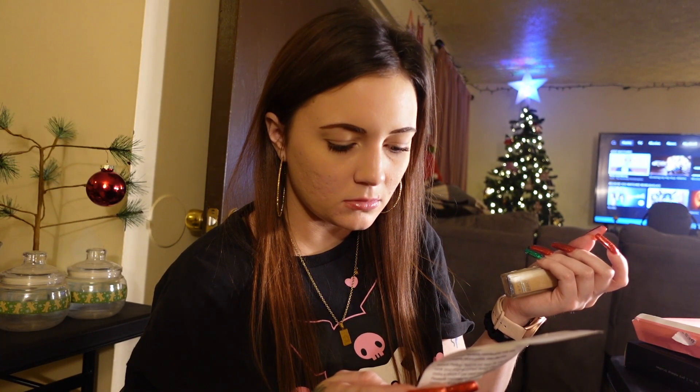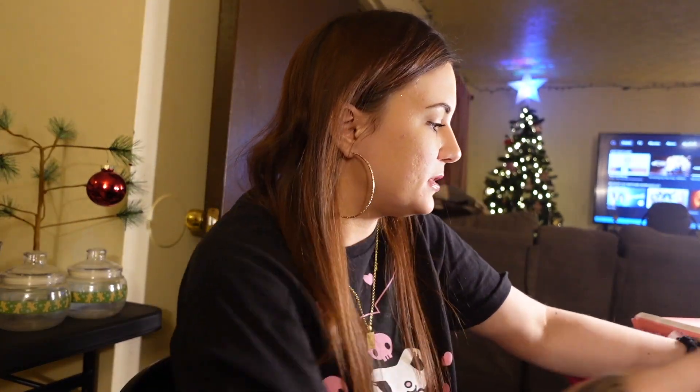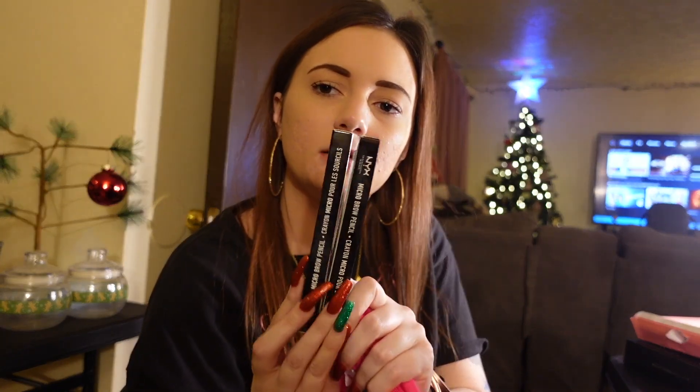Last but not least, I got my favorite foundation — L'Oréal 125 in the shade New Beige — and this was nine dollars. Then for Christmas I got some brow pencils and stuff to organize my makeup, plus some new makeup brushes.